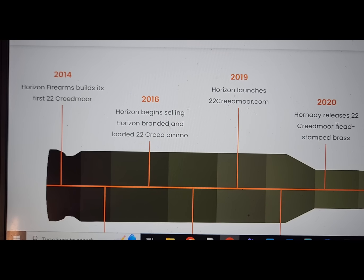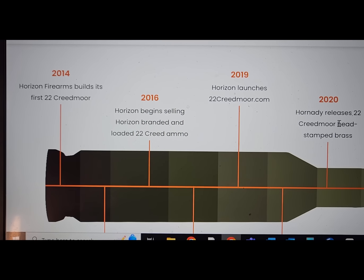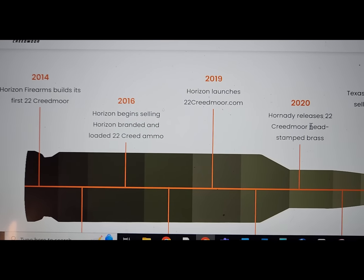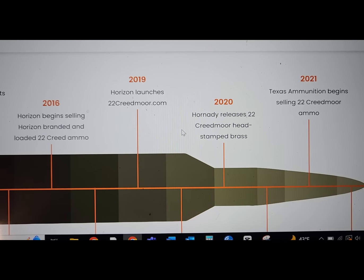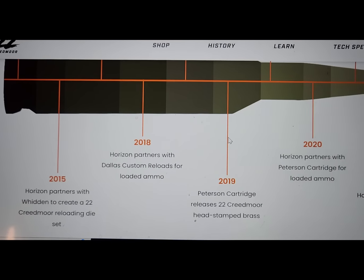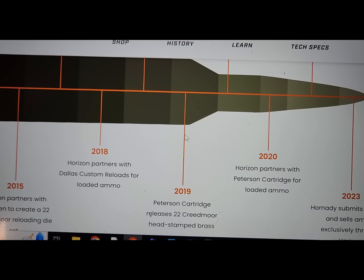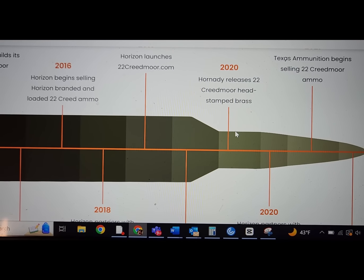I thought I would show you the history of the .22 Creedmoor — it's kind of different. Horizon Firearms builds the first .22 Creedmoor, which they just necked down a 6mm or 6.5mm. Throughout the years they start to launch stuff. In 2020, Hornady releases .22 Creedmoor headstamp brass, and other people start making ammo for it. Then finally in 2023, Hornady submits to SAAMI and sells ammo exclusively through Horizon — a weird little deal. It's technically a Hornady cartridge but released by Horizon.